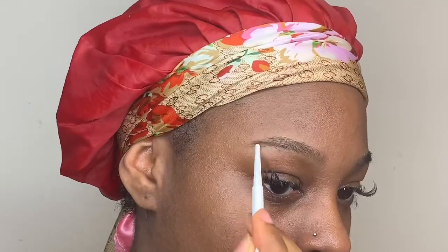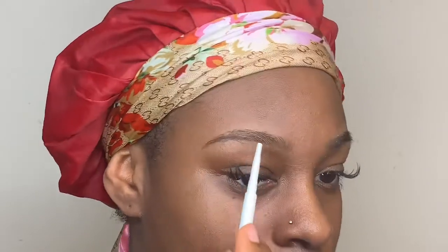This is the ColourPop Precision Brow Pencil in shade Banging Brunette. If you don't have this, you need it — I suggest you get it now. We're gonna start by underlining the lower part of your brow.